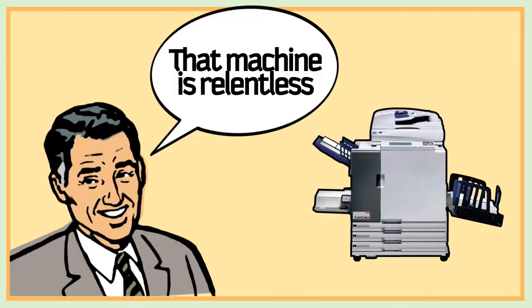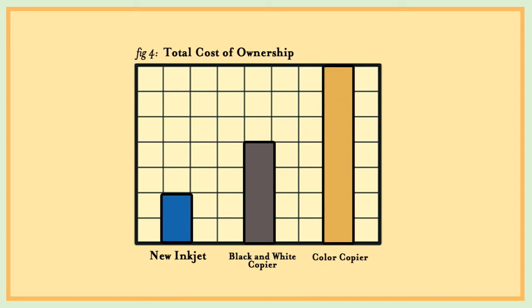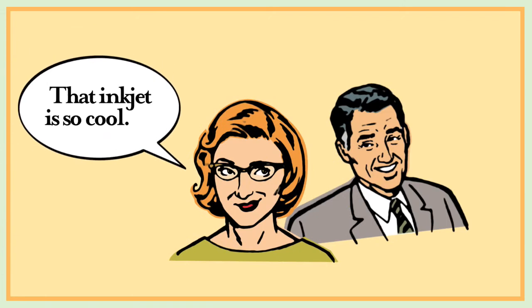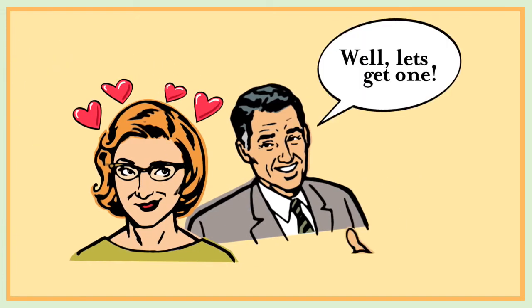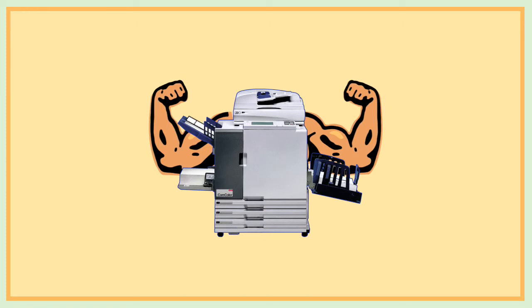That machine is relentless. The total cost of ownership is freakishly low. Color is cheaper than black and white. That inkjet is so cool — let's get one. It appears color printing has changed forever.